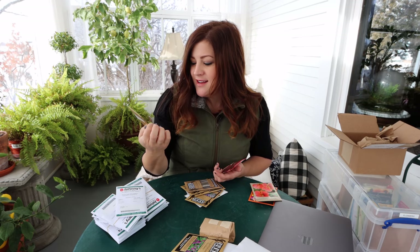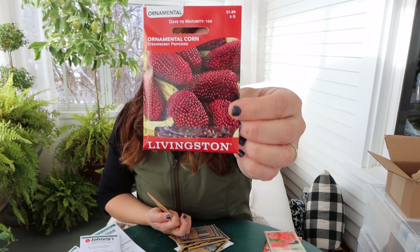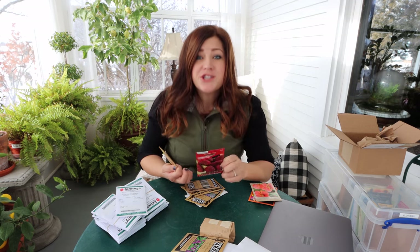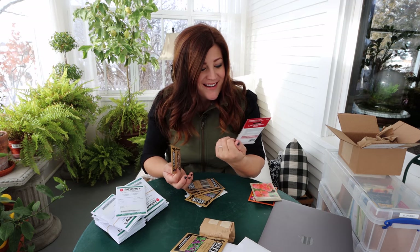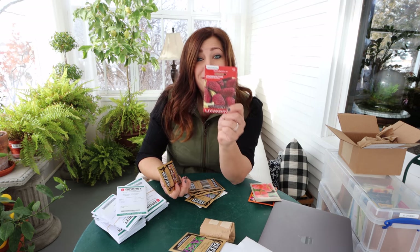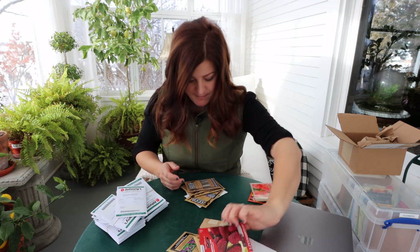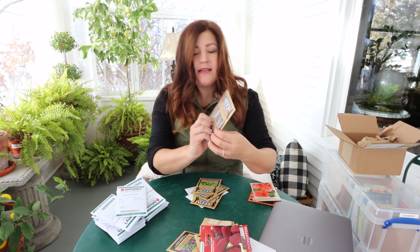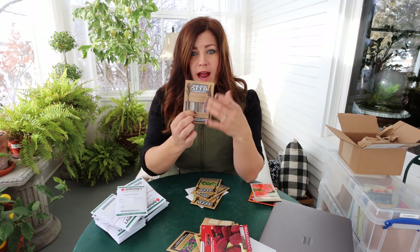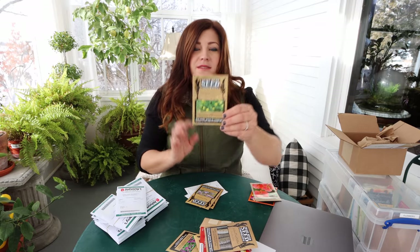Glass gem corn - won't that make for a really cool accent in arrangements? I don't really know how that's going to work but I'm going to try. Then there's strawberry popcorn with these little tiny two-inch ears of red corn seeds - I am so excited because I think these are going to be perfect for flower arranging. Then I've got some millet - Indian pearl millet, which is actually a type of pennisetum. This one will get about six feet tall with beautiful blue-gray seeds.